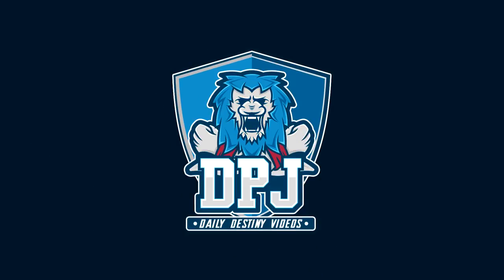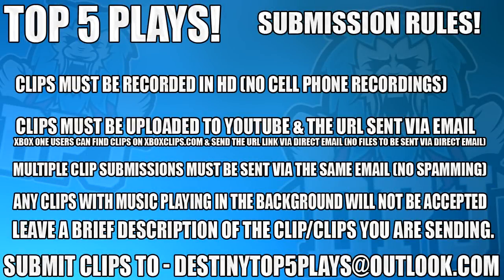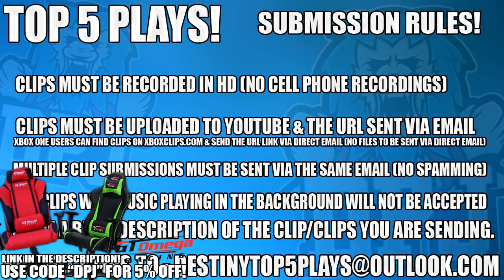What's going on guys, today I am back with another Destiny 2 video. Thanks for stopping by and I appreciate you being here. Today we have top 5 Luckiest Loot Drops of the week.